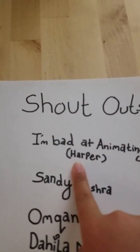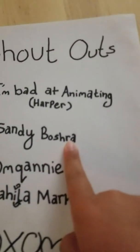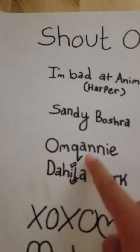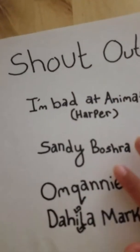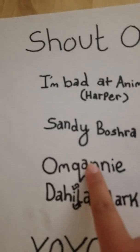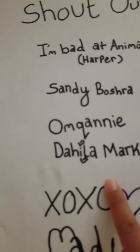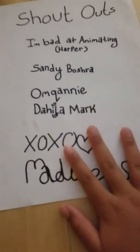I'm bad at animating — that's Harper's friend, you're watching, hi Harper! Hello Sandy Bashara, hi Sandy! I'm a Corny if you're watching. I know these two but I don't know these two — they're just some fans of mine. I'm guessing on the name pronunciation and I'm so sorry. Sandy Bashara, Dolly, and Mark — if you guys are all watching this, hi!